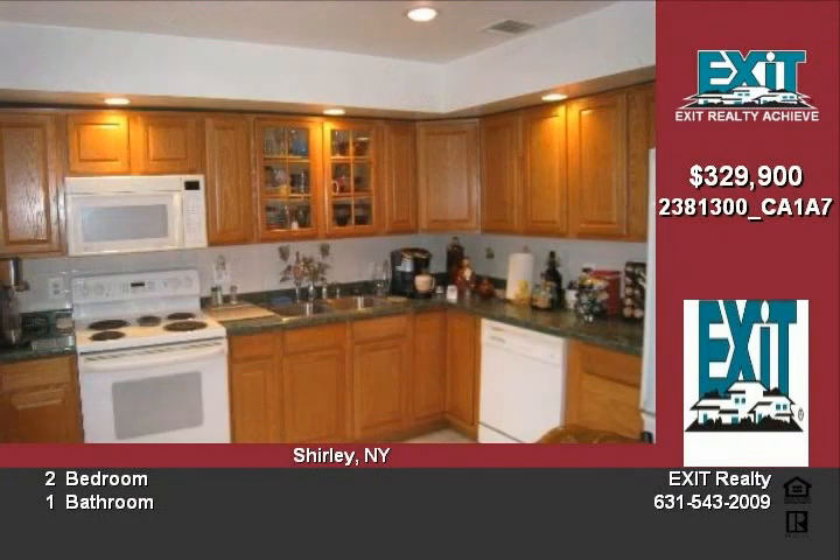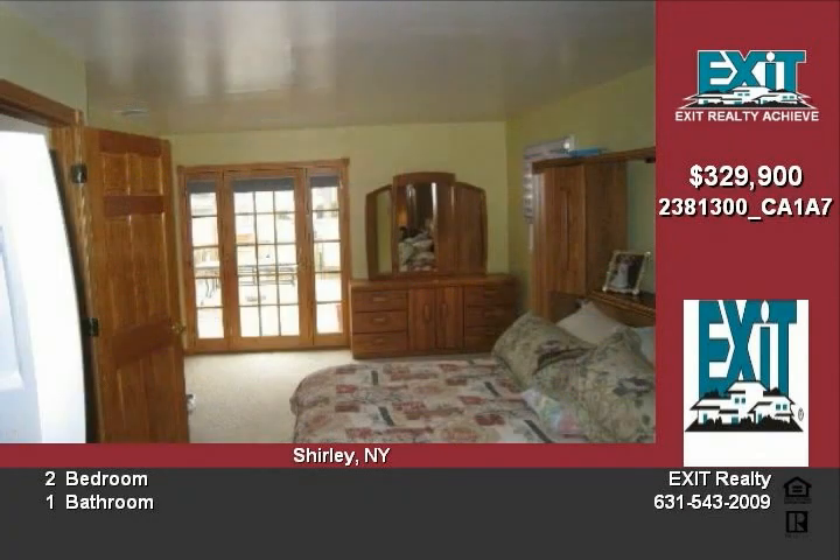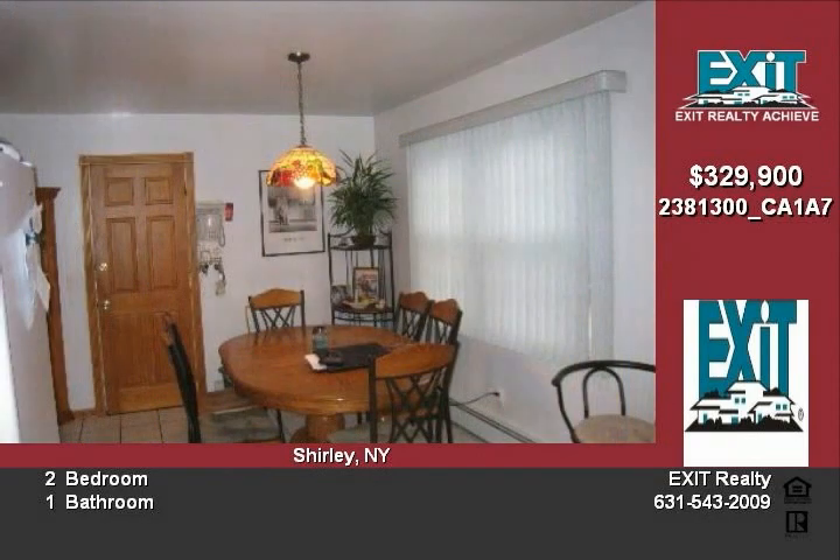Located in the William Floyd School District, this is the ideal setting. With updated baths, hardwood floors, central air conditioning, 1.5 car attached garage, and 4 car detached heated garage, this home is a must-see.